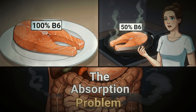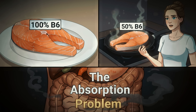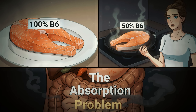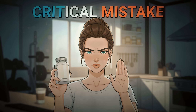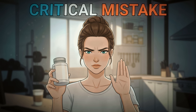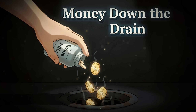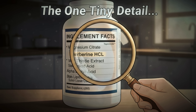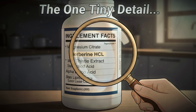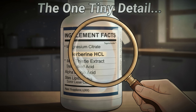Here's the challenge: cooking destroys up to 50% of the B6 content in foods, and many women over 50 have digestive issues that make absorption even more difficult. But here's where good intentions go wrong — a critical mistake 90% of women make with B6 is buying the wrong form. Taking the cheap stuff is like throwing money away, and there's one tiny detail on the label that determines whether your body actually uses it to burn fat.